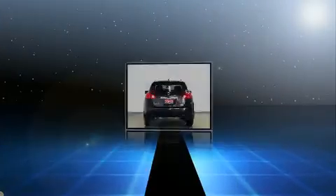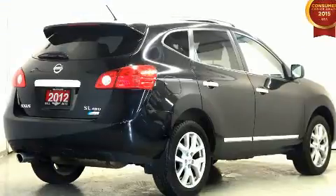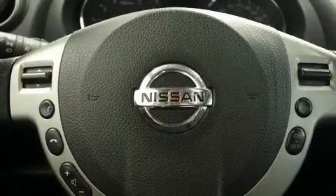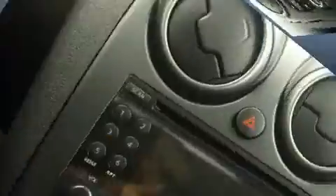A wealth of standard features mean that you no longer have to sacrifice. These include heated seats, leather upholstery, front fog lights, power door mirrors, heated door mirrors, rear wipers, and air conditioning.